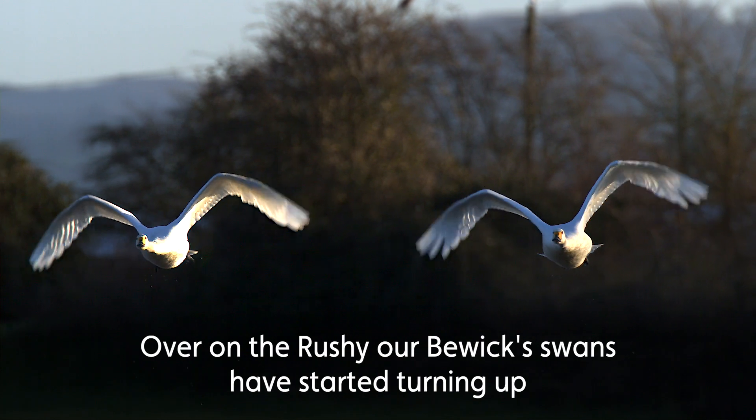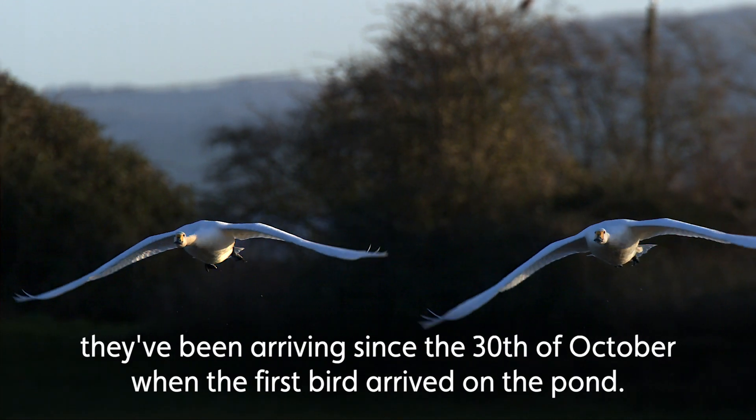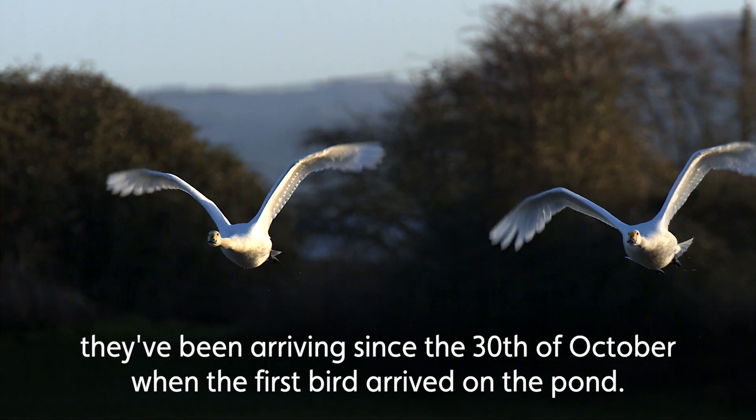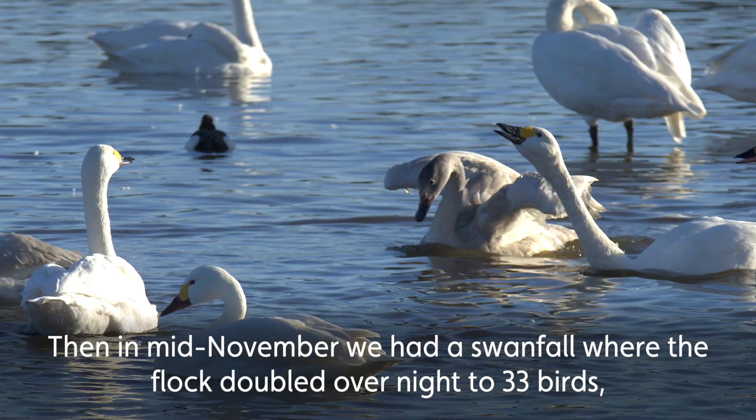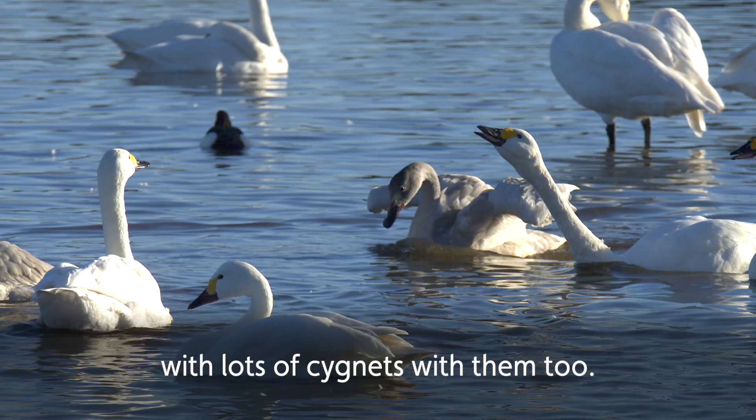Over on the rushy, our Bewick's swans have started turning up. They've been arriving since the 30th of October when the first bird arrived on the pond, and then in mid-November we had a swanfall where the flock doubled overnight to 33 birds, with lots of cygnets with them too.